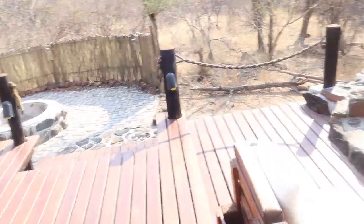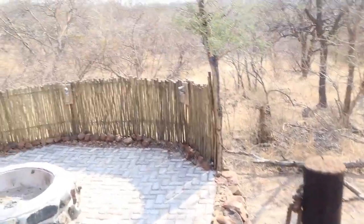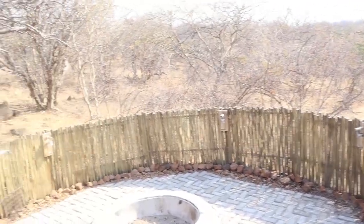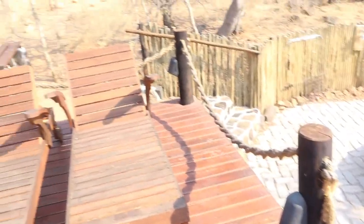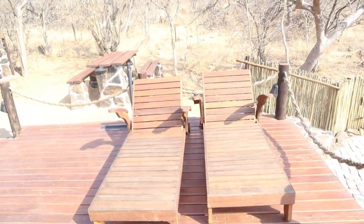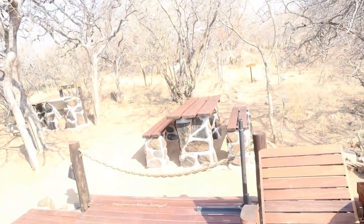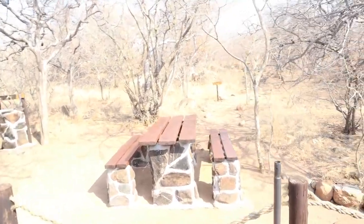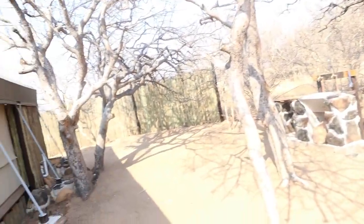Another sitting area is where you braai and everything like that, and you also get lounger chairs. There's another sitting area on the other side, which we ended up not using, but you can. You also get an outdoor kitchen.